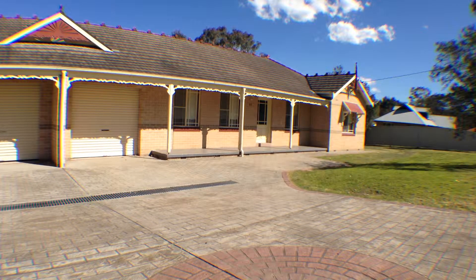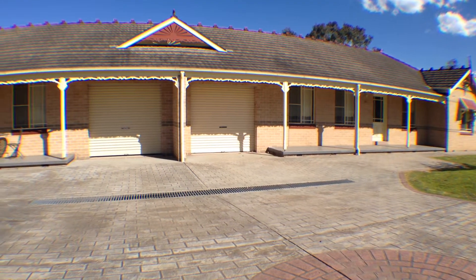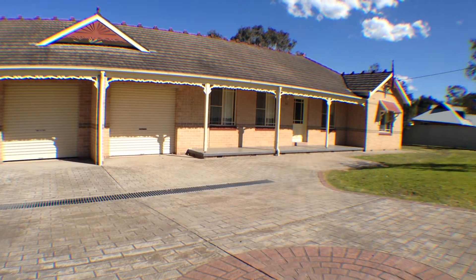Welcome to 68 Queen Street, Clarencetown. This neat and tidy semi-detached property will surely be the home you've been searching for.